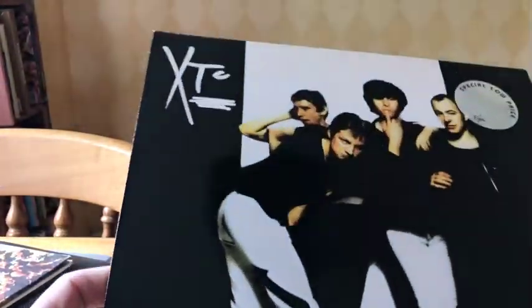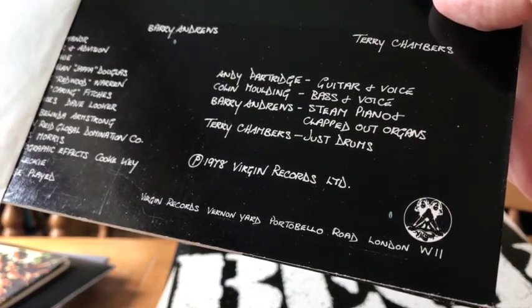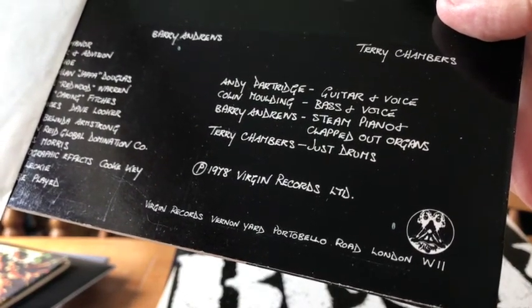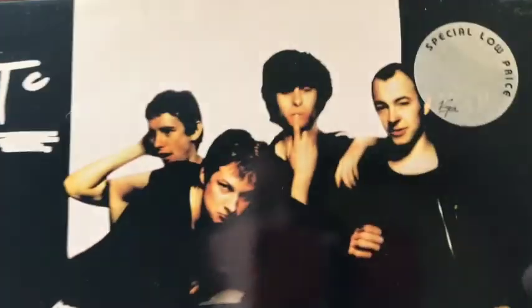I'm a sort of on-off XTC fan, but when I see them in the wild in this condition they're well worth picking up. This is on the Virgin label - the virgin red with the green slot stripe - and it's an original press. You can see the '78 Virgin logo on it. Great album, pleased to pick that one up at a special low price.